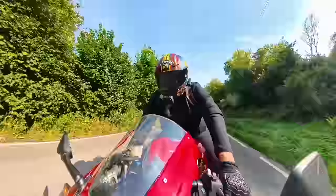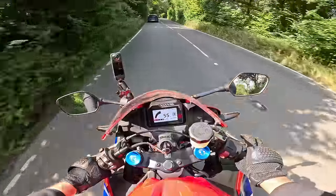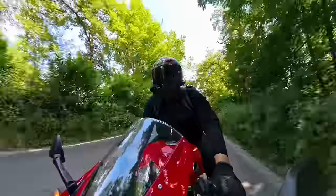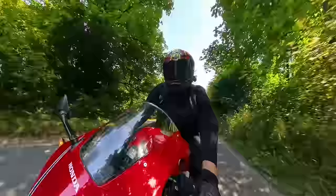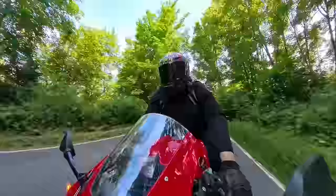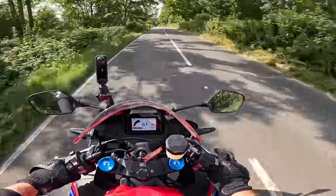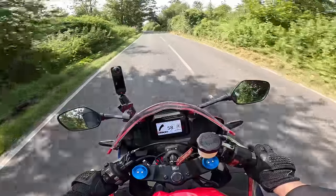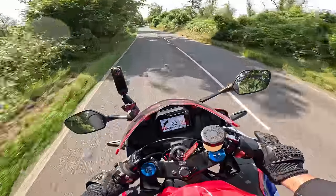It kicks in properly at about 11,000 revs - that's when the power band really comes in - and it really pulls hard at 11k. Bad points: there's no fuel gauge, not even a range-to-empty, which is a shame. It would have been nice to have seen a fuel gauge added as part of this update, but hey ho, I can live without one - I'll get some sort of reserve indicator.